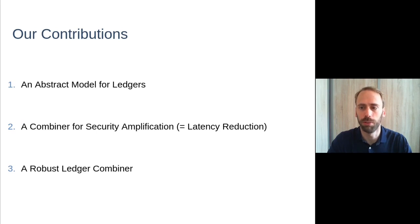Let me now move to our contributions. To express our combined results, the first contribution is a new abstract model for ledgers, with design goals of simplicity and generality, so that it allows us to express combined results in the simplest way possible. Using this new model and language, we then provide two classes of combiners: the first is a combiner for security amplification — which is the same as latency reduction — and the second is a robust ledger combiner.